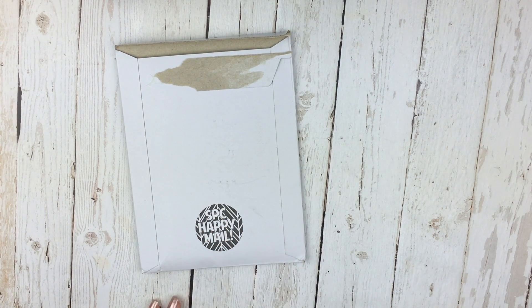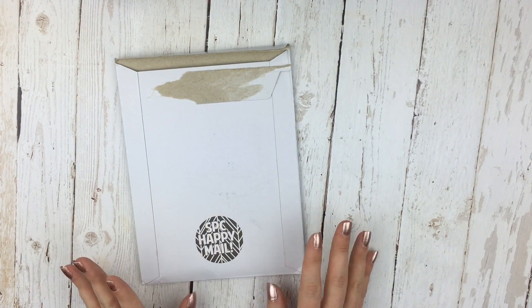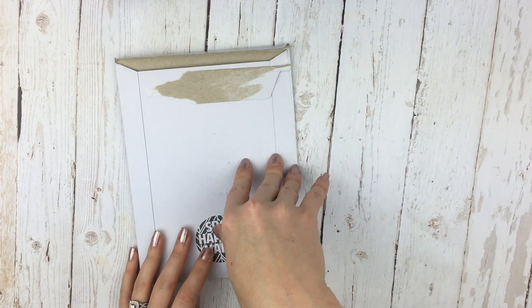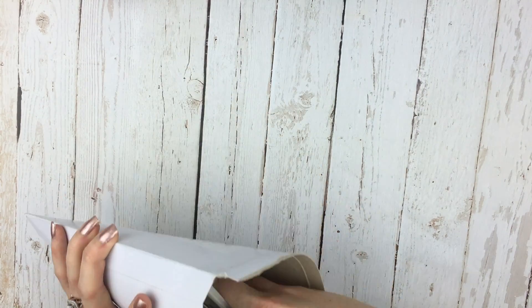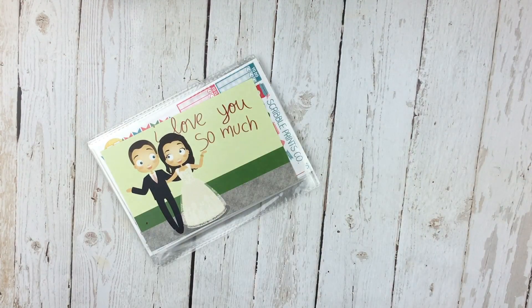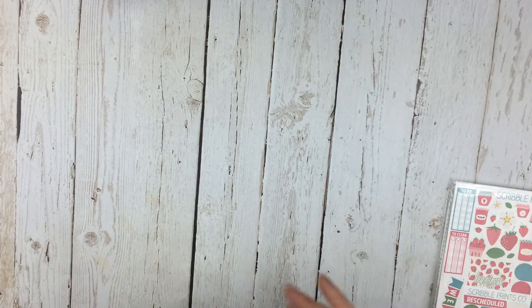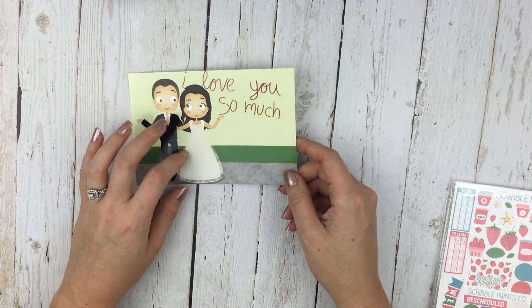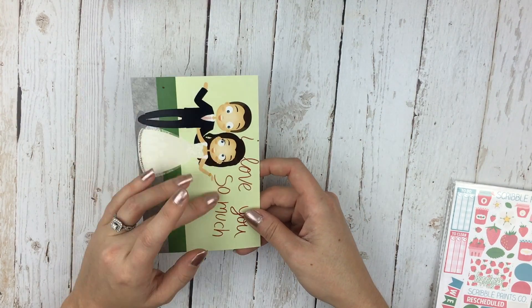The second thing — and I just died when I saw this — is from Scribble Prints Co. These are her new releases, and when I saw them I panicked and bought them. I already peeked in and literally squealed — it's just so pretty. I didn't open any of the packages, I just kind of peeked through. The first thing in here is the card, which is so cute with some events and an adorable little drawing.